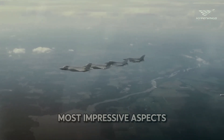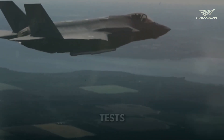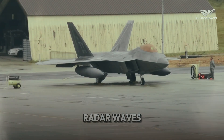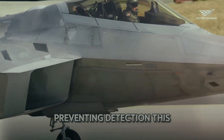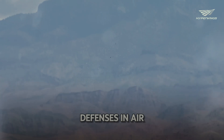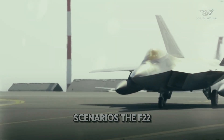One of the most impressive aspects of the F-22 is its ability to remain stealthy even during these tests. The jet's design and materials absorb radar waves, preventing detection. This stealth capability is essential for surprise attacks and avoiding enemy defenses. In air-to-air combat scenarios, the F-22 excels.